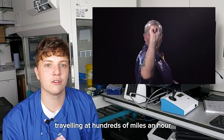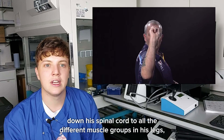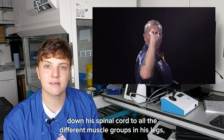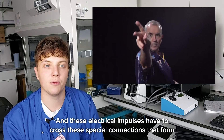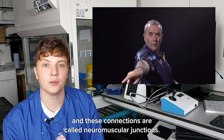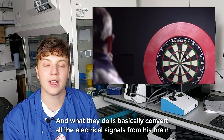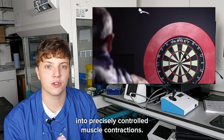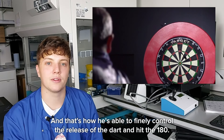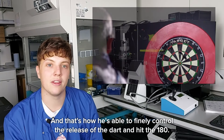Currently his brain is sending thousands of electrical impulses, traveling at hundreds of miles an hour down his spinal cord to all the different muscle groups in his legs, arms, and fingers. These electrical impulses have to cross special connections that form between the nerve cells and the muscle, called neuromuscular junctions, which convert the electrical signals from his brain into precisely controlled muscle contractions — that's how he's able to control the release of the dart and hit the 180.